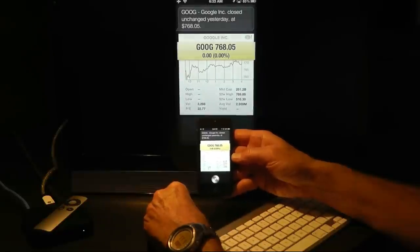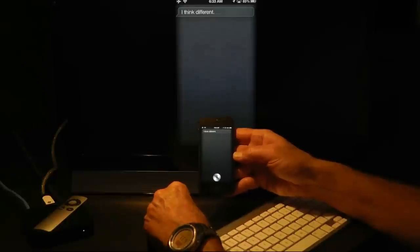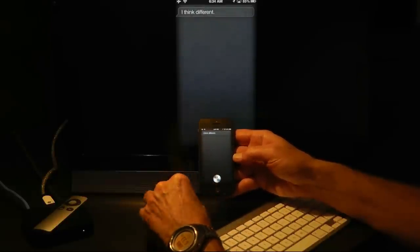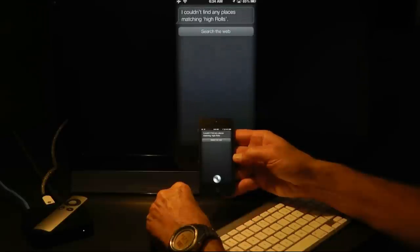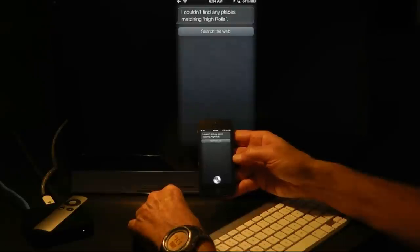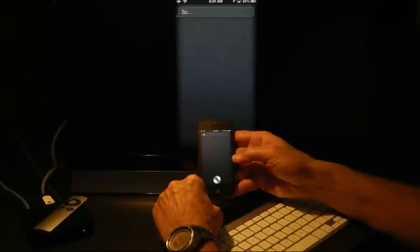What do you think of Android Jelly Bean? I think different, please. Not a bad answer. Give me directions to Hyrule's, New Mexico. I couldn't find any places matching Hyrule. A lot of people can't find Hyrule — I just seem to live in a nether world that doesn't exist for a lot of applications. Thanks anyway. There's an example of a nice evasive answer.